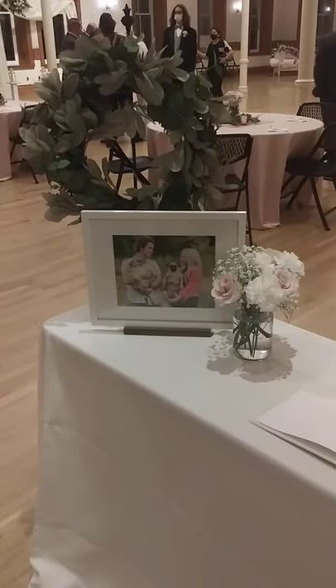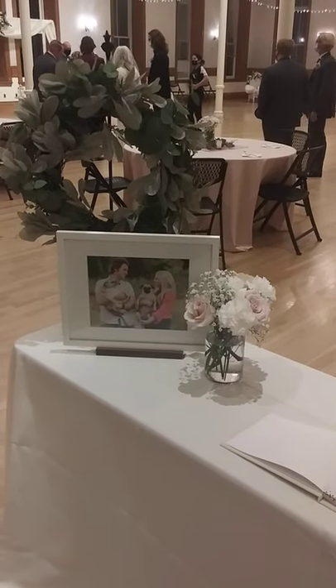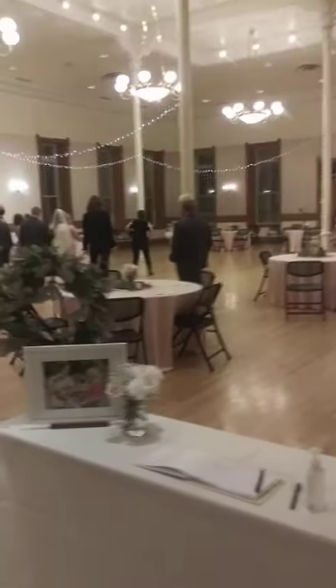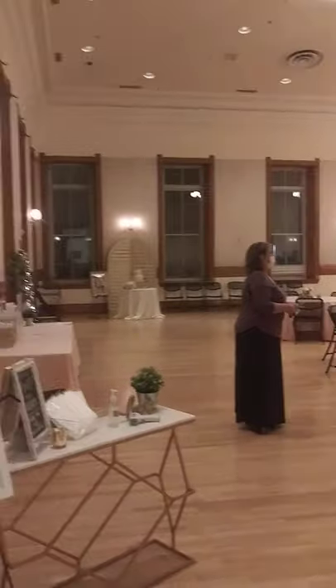Hello, it's Kathy with Utah DIY Wedding. I'm at the Provo City Library in the Grand Ballroom, and I'm going to walk through and show you this wedding. I'm going to kind of pan back and show you this beautiful room. This room will seat up to 350 people.